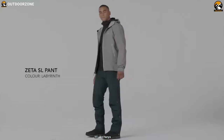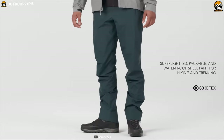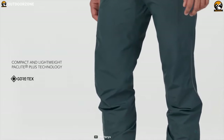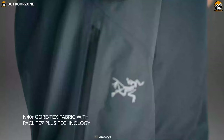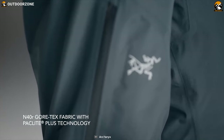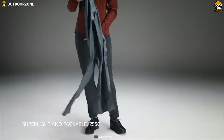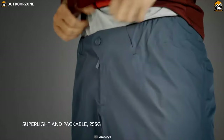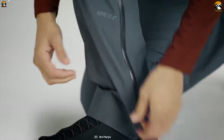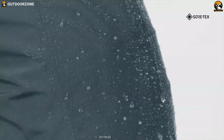Coming in at number one on our list, we have the Arc'teryx Zeta SL Rain Pants, which combine super lightweight and portability with breathable, storm-stopping protection. These emergency waterproof pants are made from 40-denier nylon Gore-Tex fabric with Paclite Plus product technology. Their minimalist design and fully articulated patterning provide an exceptional fit and freedom of movement.